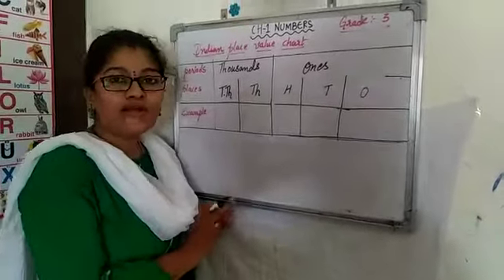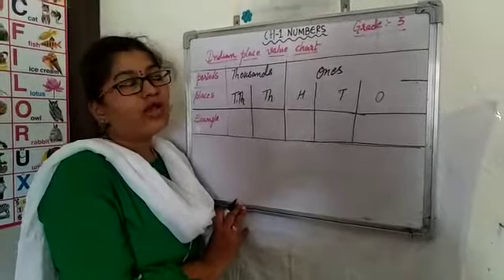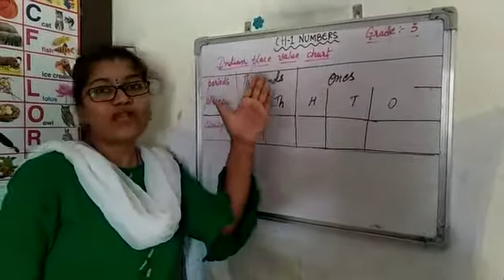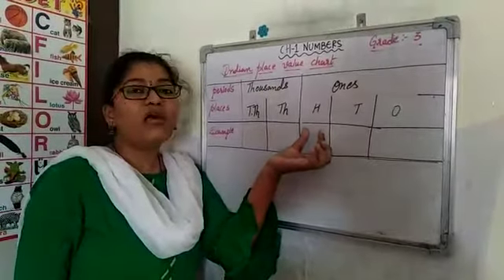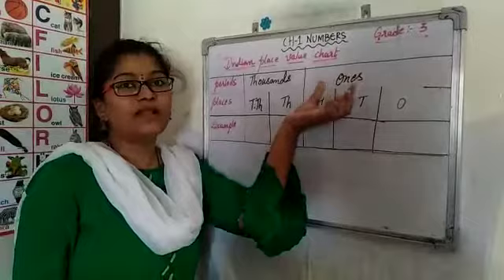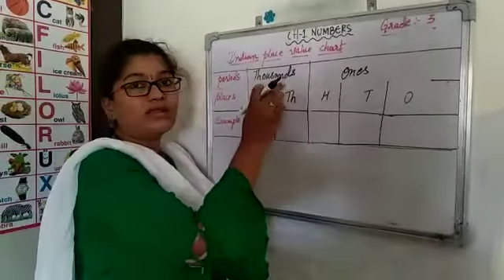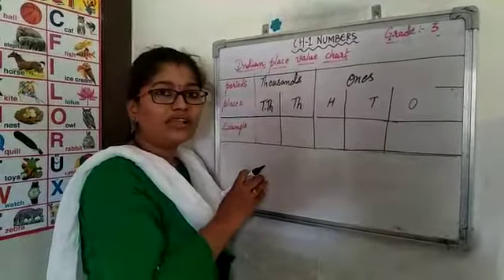Good morning children. You have learnt exercise number 1 which is the recap of grade 2. Now we are going to learn the extension of the Indian place value chart. You know only the places 1s, 10s and 100s, which is the 1s period in the Indian place value chart. Extension of 1s is nothing but the 1000s period, which you are going to learn in class 4.